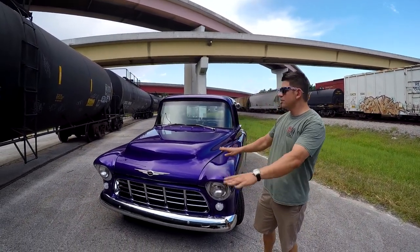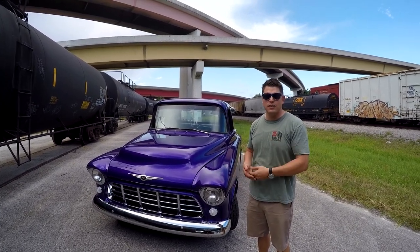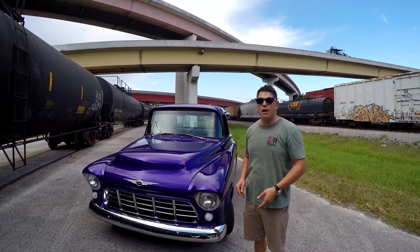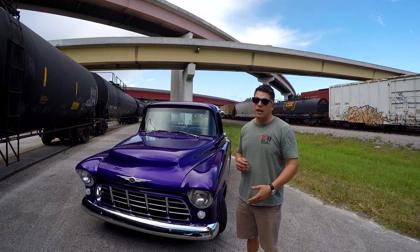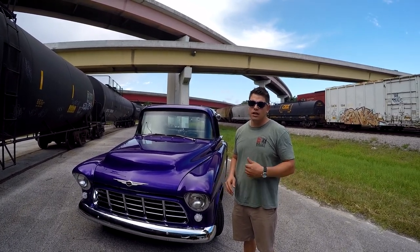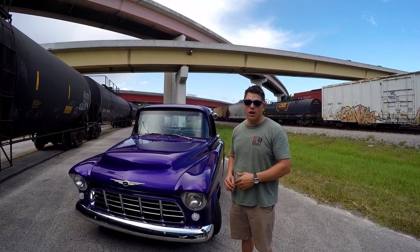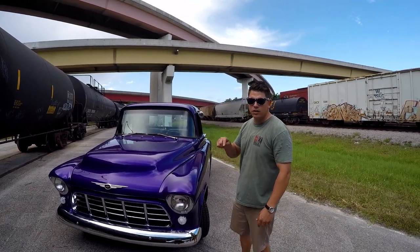This thing has been completely reworked. It has independent front suspension, a 3.73 rear end, and it drives phenomenal. You've got a 350 power plant mated to a five-speed transmission, so you can go on the highway at 80-85 miles an hour with no problems whatsoever. You get good fuel economy, and if you want to boogie you've got those first four gears. It also has power steering — you can literally turn it with your finger.